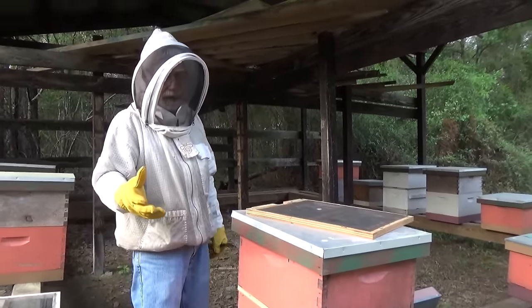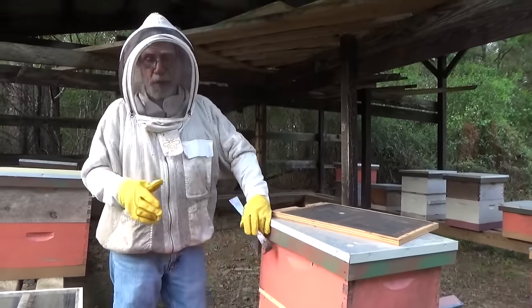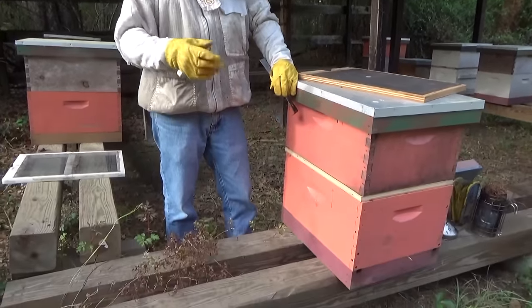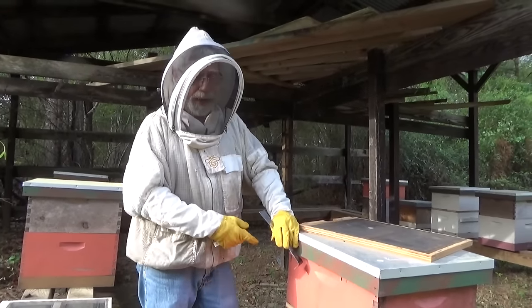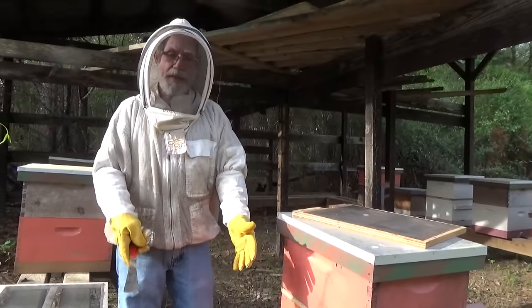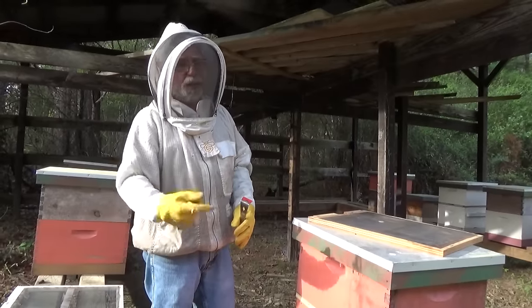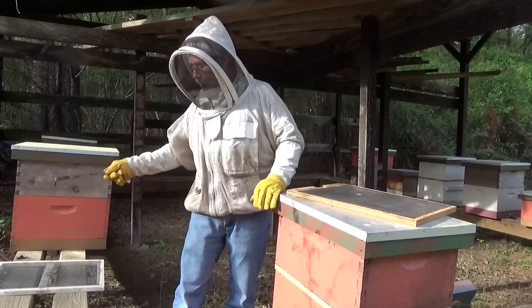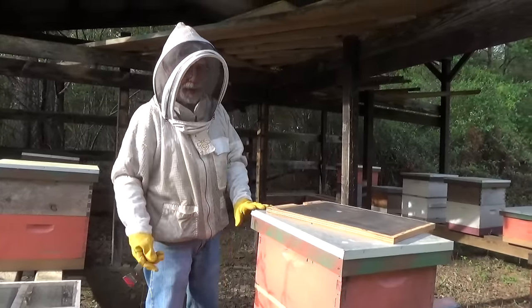Whichever box does not have the queen in it will produce emergency cells, given that there is brood in that box young enough to form one. If there wasn't brood young enough and we open the box and don't find any emergency cells, there are only two possibilities: either the queen is in that box, or there wasn't brood young enough to produce an emergency cell. I generally assume the queen is in the top box because 90% of the time that's where she is.